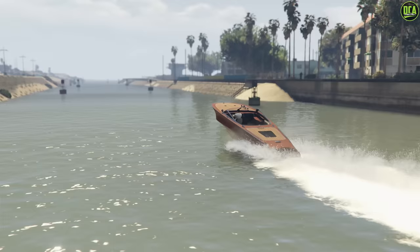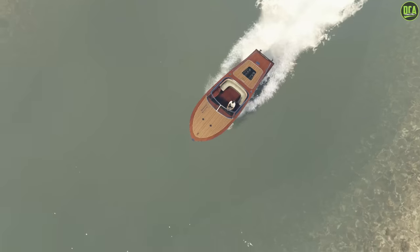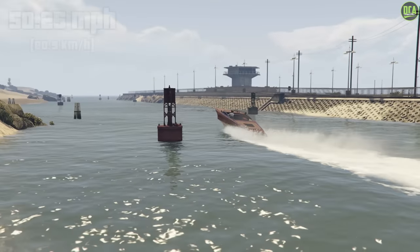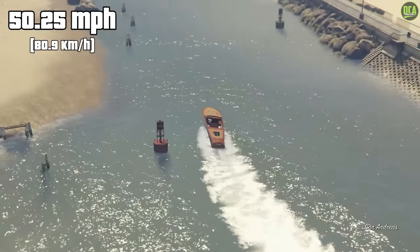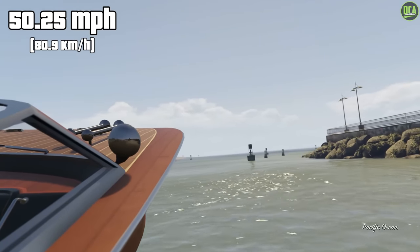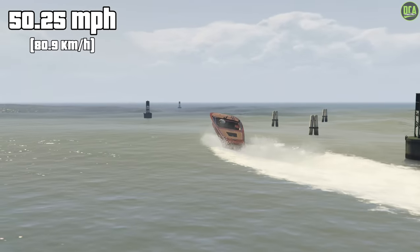Starting off with number 10, we have the Lampadati Toro. This one released with the Ill-Gotten Gains Part 2 update in 2015, and has a price of $1.75 million and a top speed of 50.25 miles per hour. A lot of players assume this boat is fast based on the price and the way it looks, but that's simply not the case. It does look really nice, don't get me wrong, but it's not a fast boat.